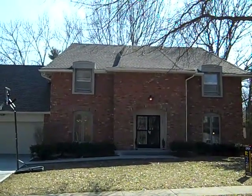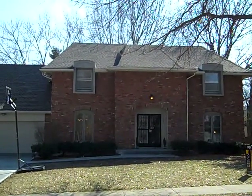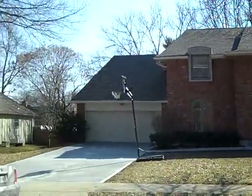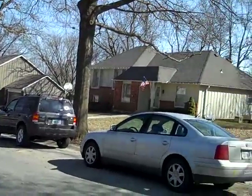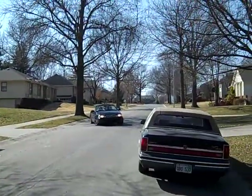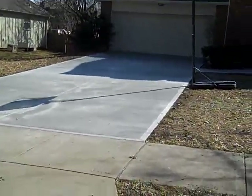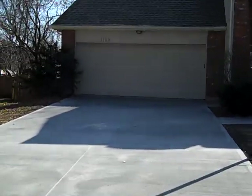This home has just been listed in the Verona Garden subdivision for $267,000. The address is 2109 West 119th Terrace, Leawood, Kansas 66209. It's just west of Stateline Road and east of High Drive. It's in the Blue Valley School District. Leawood Elementary and Leawood Middle School are just up the street off High Drive, and the high school is Blue Valley North.